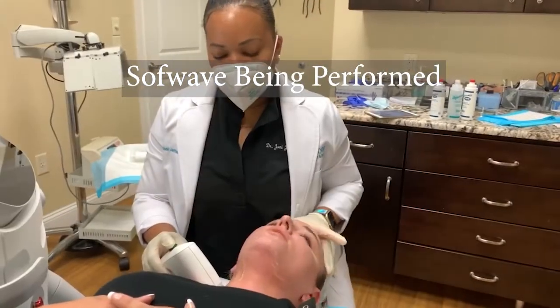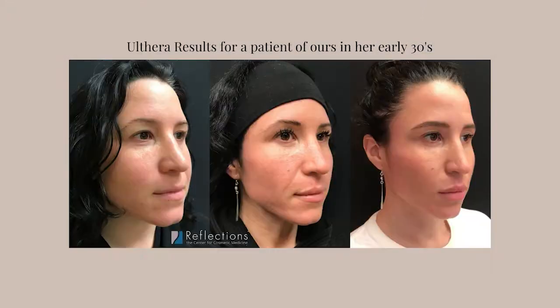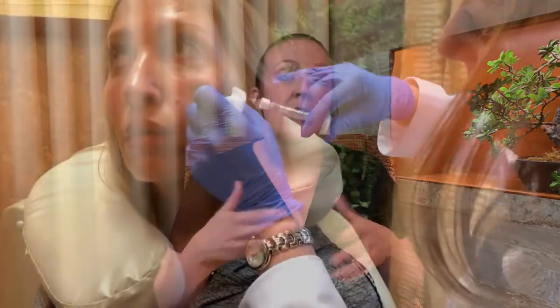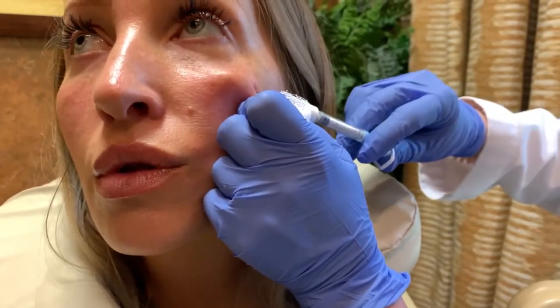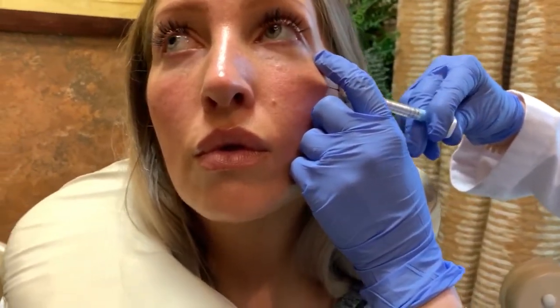Many people ask about using fillers to create lift — the liquid facelift. There's a degree to which you need both for some people, and that would be established during a consult. If you are starting to lose volume from weight fluctuations, pregnancy, aging, or weight loss, you can add fillers to create definition and lift. If fillers are not enough, we then look at non-invasive tightening devices like Softwave and Ulthera.